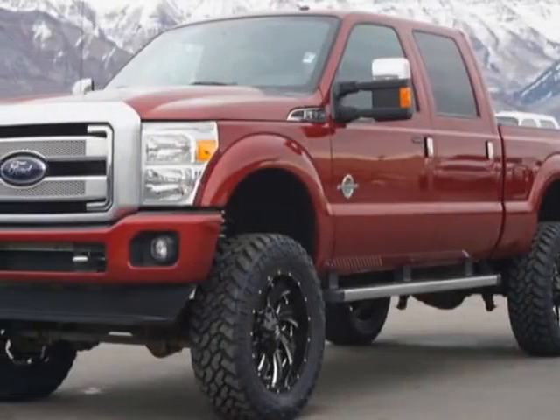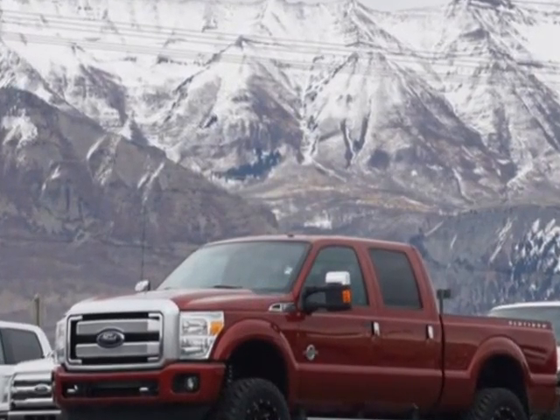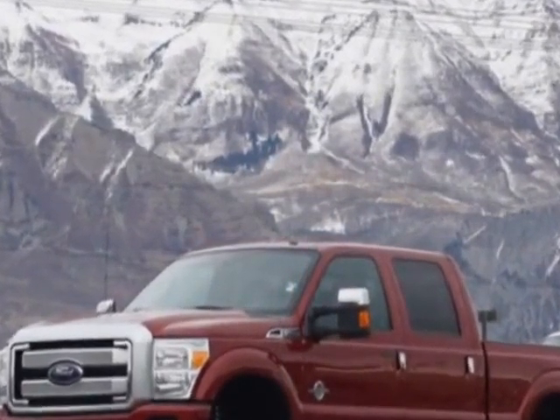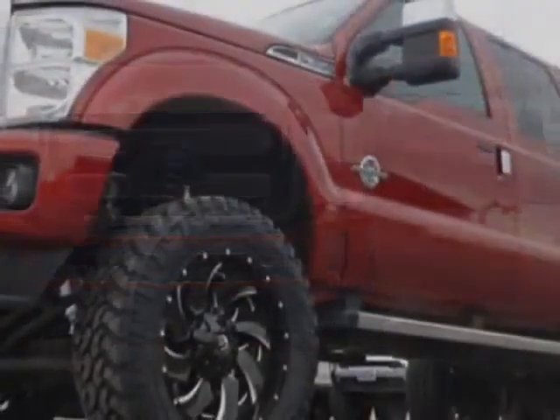Come take a look at this 2013 Ford Super Duty F-350. The Super Duty F-350 has just under 32,500 miles. For your protection, this vehicle has a factory warranty.